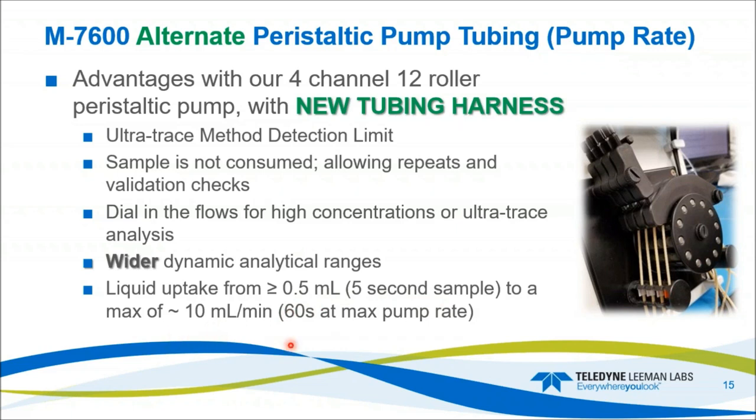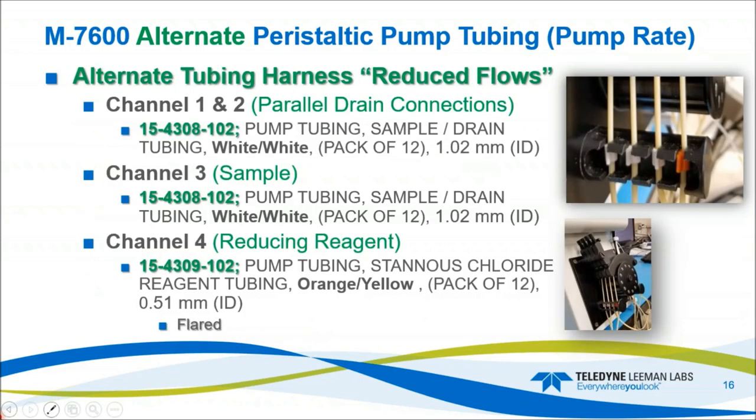The alternate tubing harness channels one and two have part number 15-4308-102, with a sample and waste tubing ID of 1.02 millimeter. Channel four (reducing) is part number 15-4309-102, with an ID of 0.51 millimeter — extremely small ID tubing. In order to be compatible with the fittings and barbed fittings on the system, it had to be flared. This tubing holds its flare and allows the customer to attach it to the T's and capillaries.